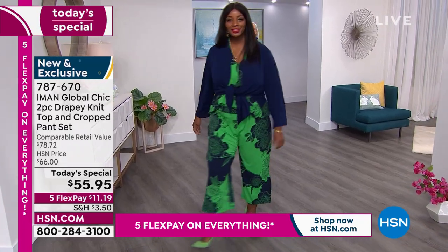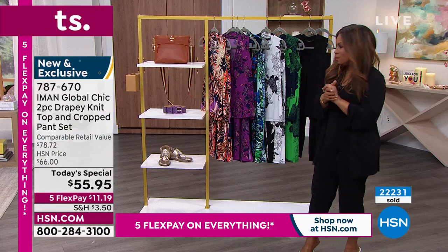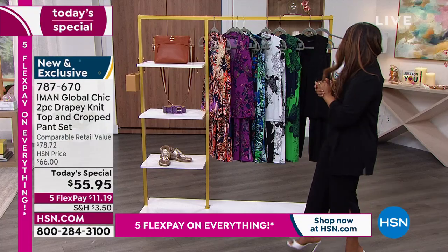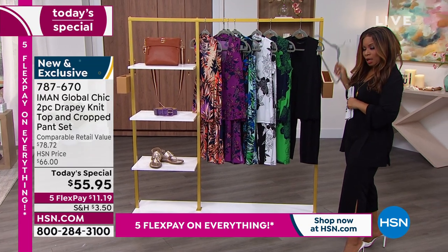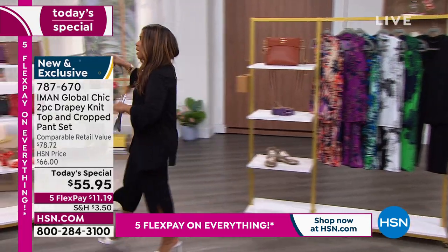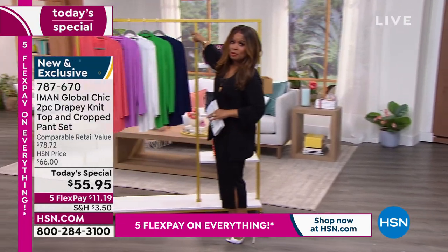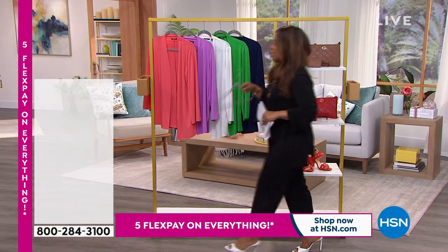I want to congratulate those of you who ordered — thank you, thank you, thank you. We've been very busy on the phone lines. I'm going to grab the hanger and we're going to walk over and talk about the topper. If you ordered today's special, congratulations — it's terrific. Let's talk about the topper.